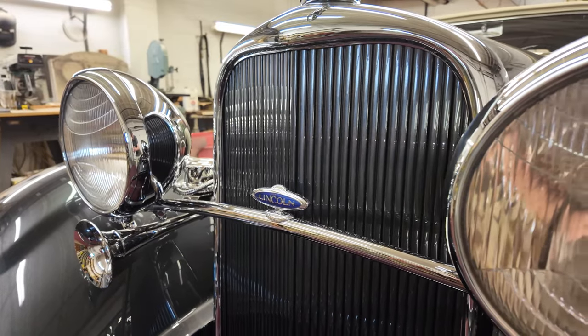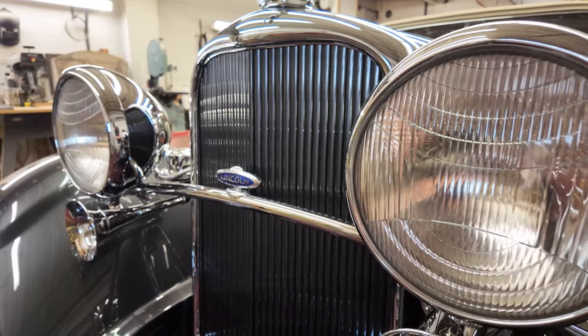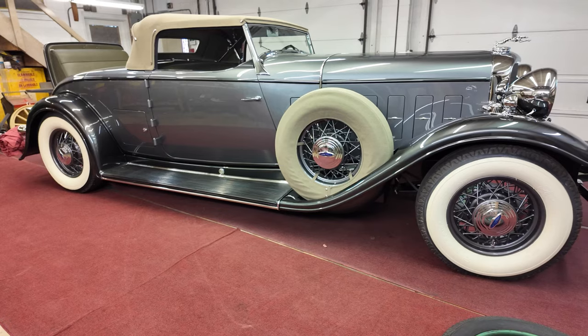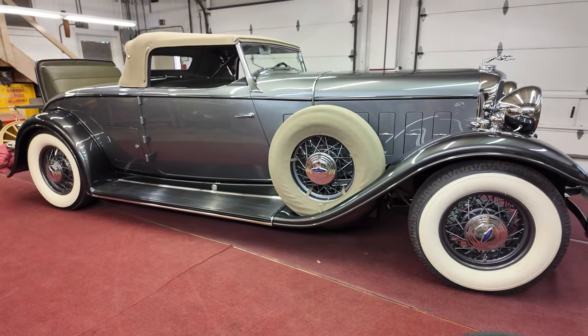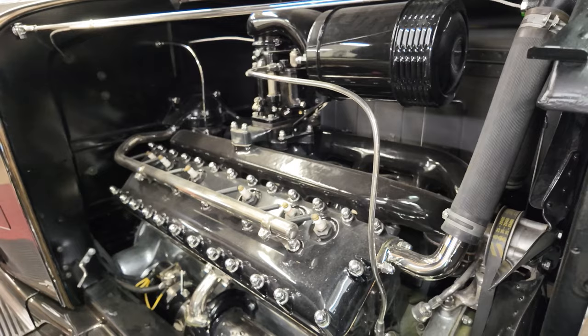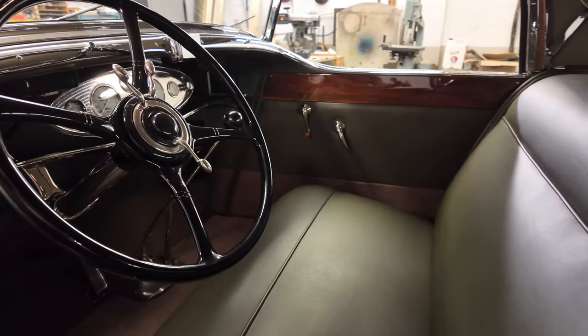The year is 1932. Lincoln offered a plethora of different bodies and worked with many different coach builders to offer no less than 37 different body styles — you could literally have it your way. Lincoln would also make an all-new power plant, the V12, and split the Model K line into the KA and KB models.